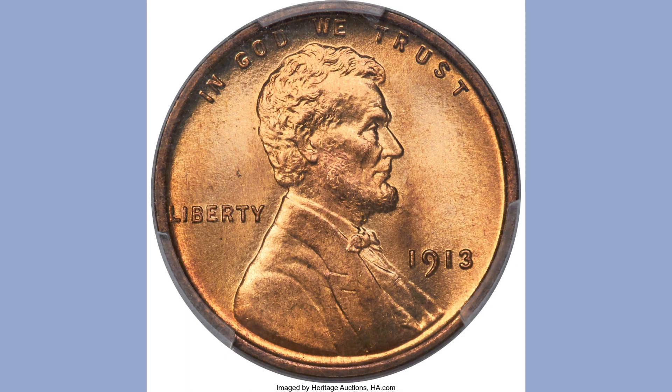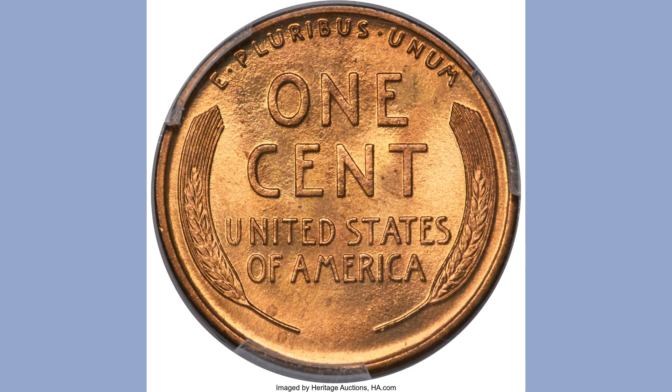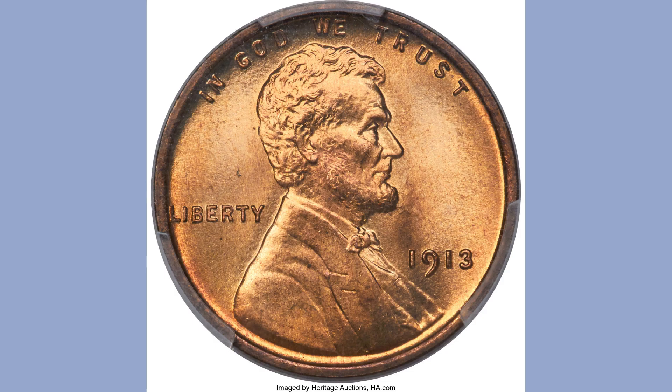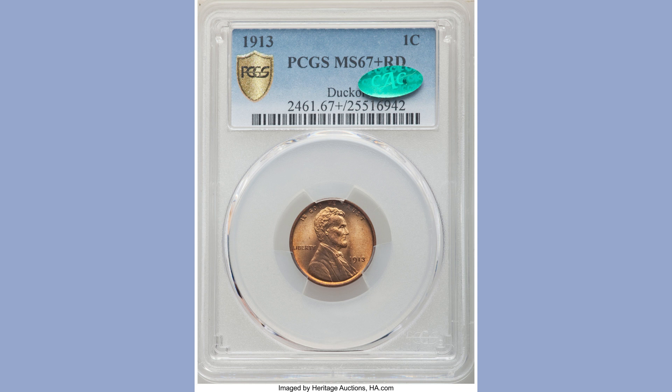This coin has good eye appeal, no mint mark, is sharply struck over edges, and is a very beautiful luster example. The next one sold for $37,200 at the U.S. Coins Signature Auction in April 2020. This is a registry set essential — one of the two finest pieces known in the world. The 1913 Lincoln cent is seldom seen in the upper red grades, and this coin is one of two awarded the so-called plus designation in the series.